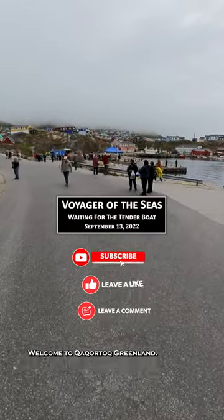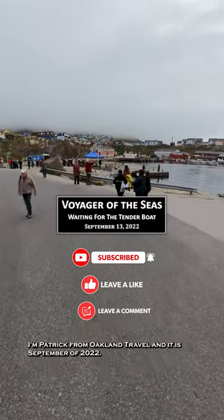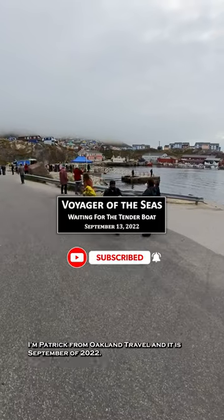Welcome to Qaqortoq, Greenland. Hey everyone, I'm Patrick from Oakland Travel, and it is September of 2022.